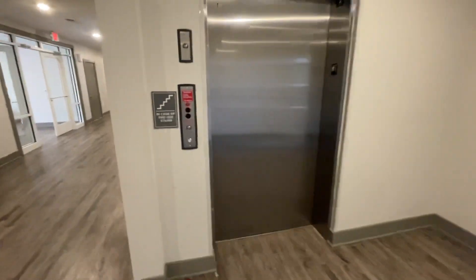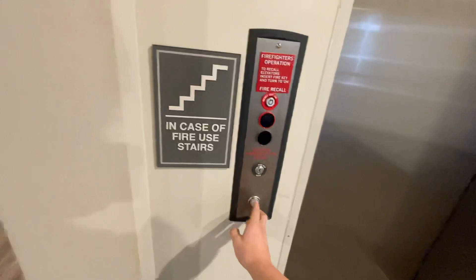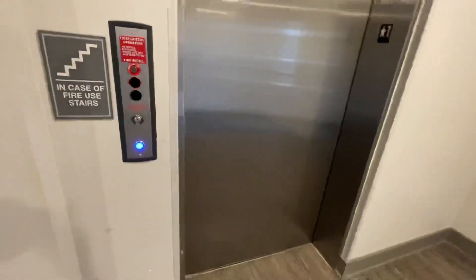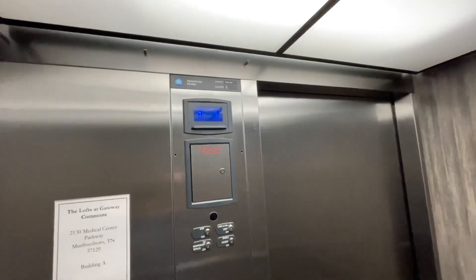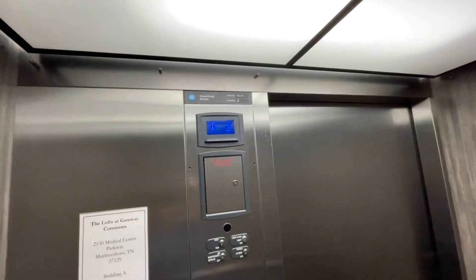This is the elevator at Gateway Commons apartment. Here's their elevator. Going up. Number four. This is a crowd. Building one.